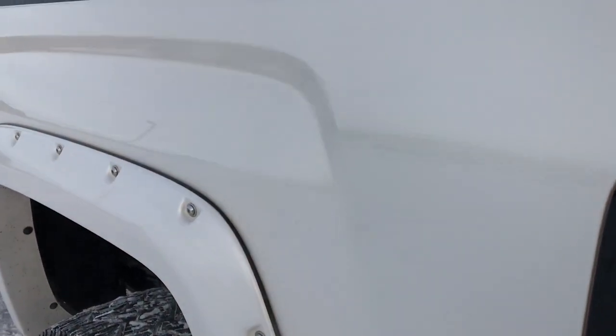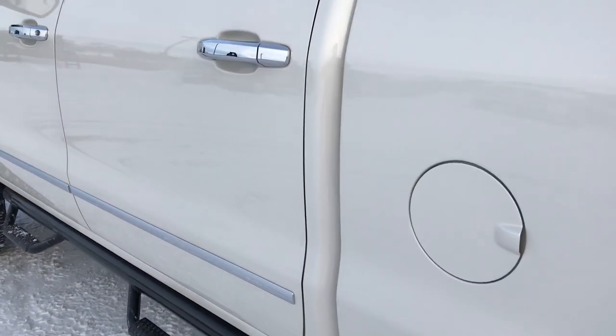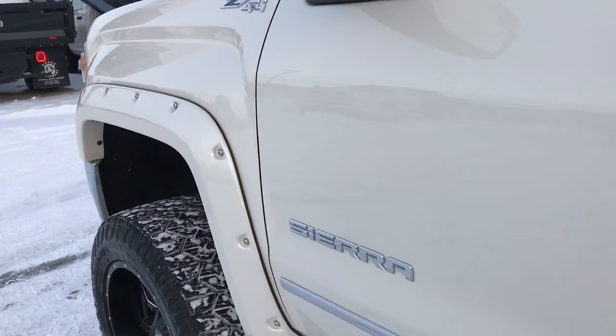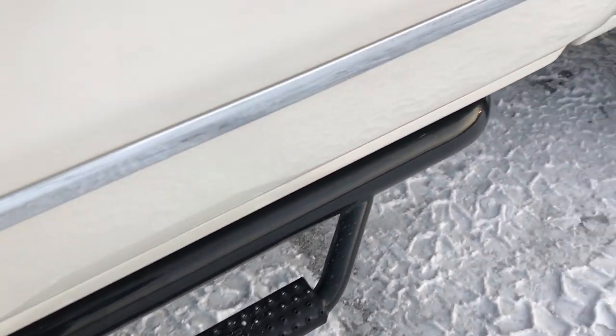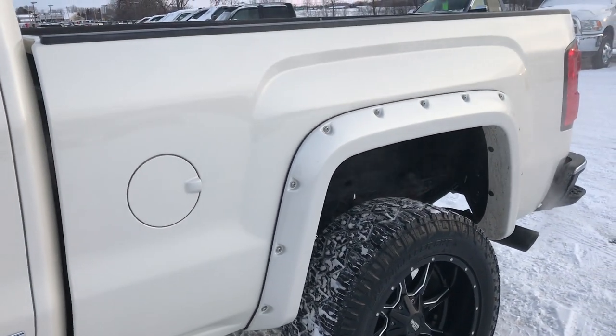As you go down this side of the truck it's just as clean as the passenger side — no dents, no dings, no scuffs, no scrapes. Very, very nice down this side. Those are step-fab steps right there. Six-and-a-half-foot short box, and you still get the crew cab.